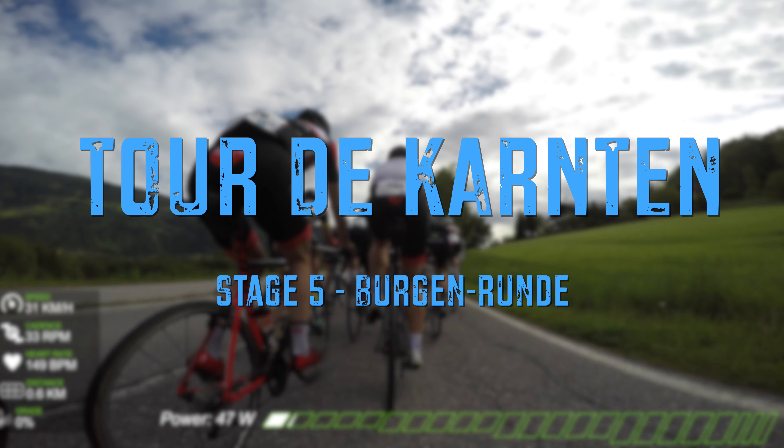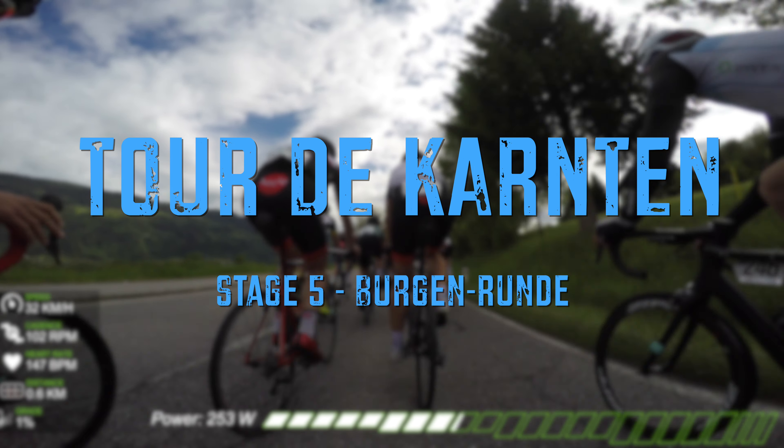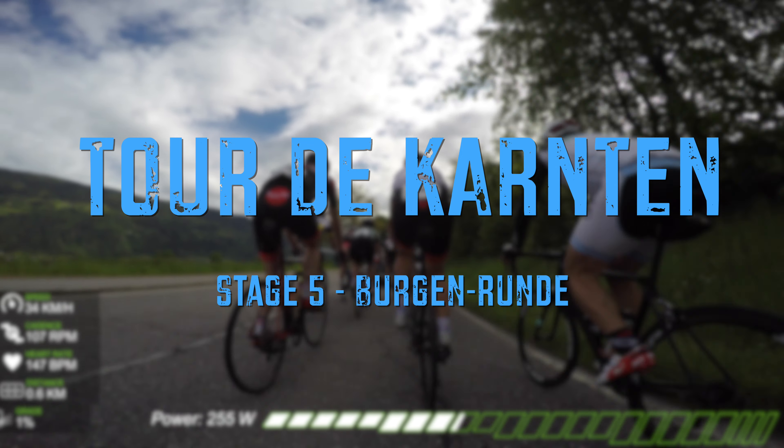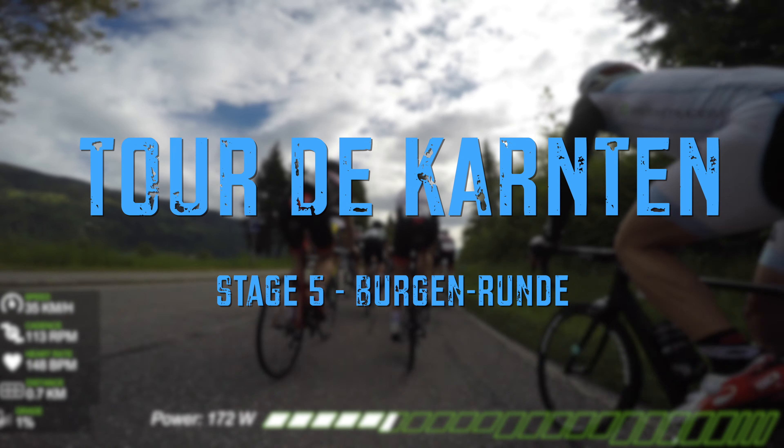Today unfortunately we're not going to watch the real live video as usual because they've changed their policy and there is no way to download the videos at this point. But we have Strava for that.